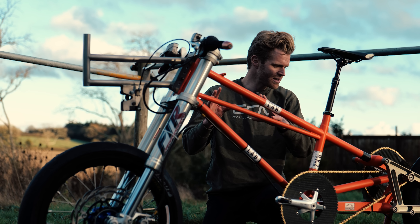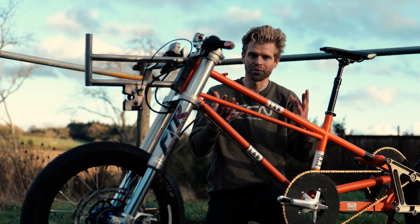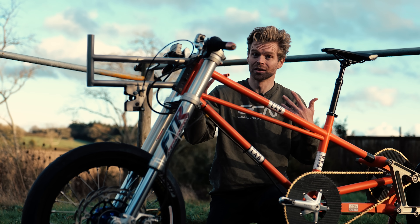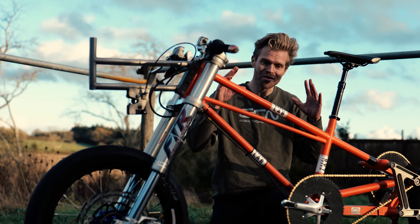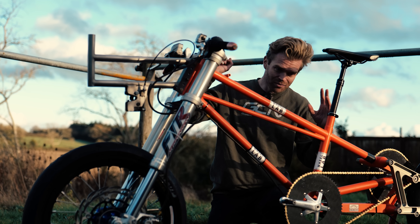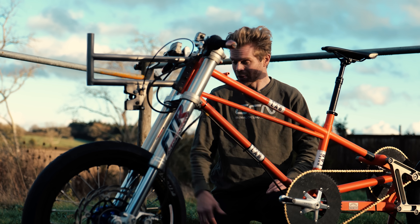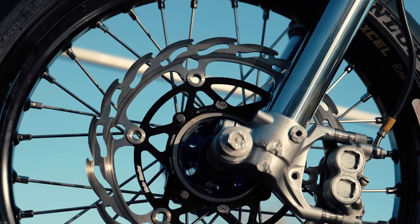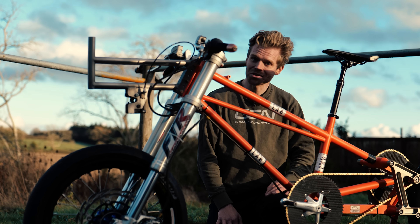Slowing down is also hugely important. Previous attempts have been on runways where you only have about two miles to play with to get up to speed and then also decelerate. A parachute is on there as a safety measure so you don't end up going full chat off the end of the runway, which could be catastrophic. We also have massive motorcycle brakes on here because slowing down at that speed is not straightforward.